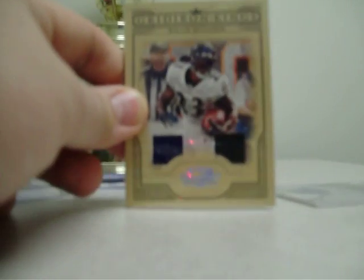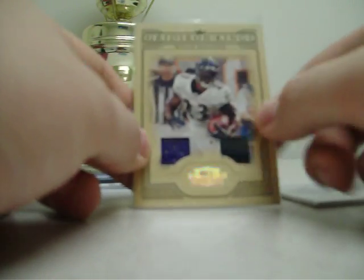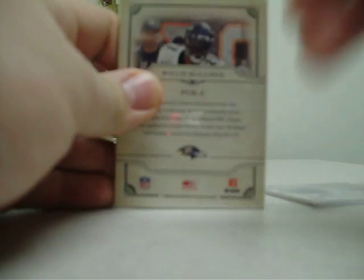First one from 2008 Donruss Threads. This is a gold jersey of Willis McGahee — purple, black — Gridiron Kings. Numbered to 250.